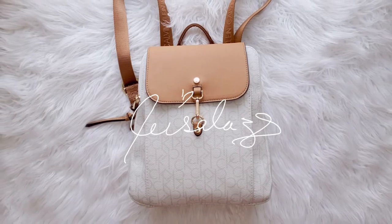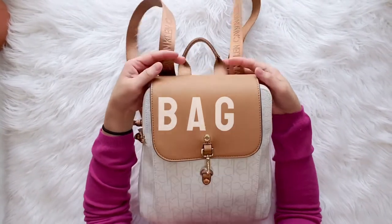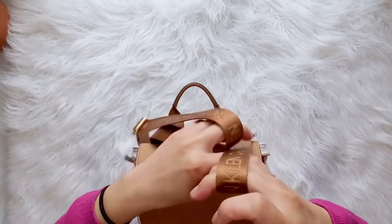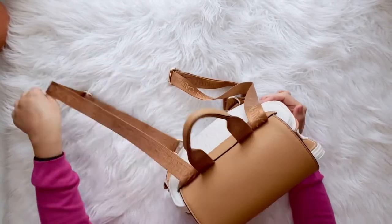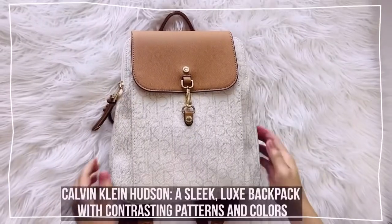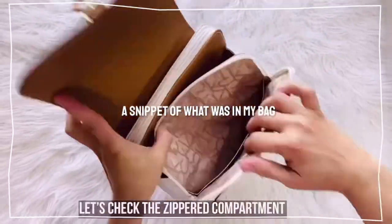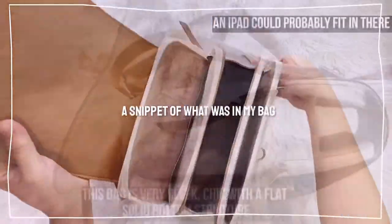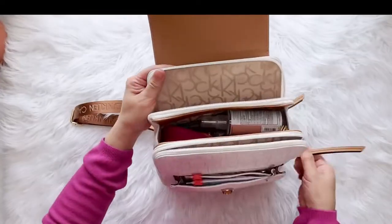Hey guys, welcome to my channel. This is Leigh. Today I decided to do a 'what's in my bag' video. I've been seeing this a lot in the YouTube world and it's interesting to see what other people carry in their bags. A backpack is my go-to bag. I recently made a comparison video of Longchamp Le Pliage and Calvin Klein Hudson backpack — there was also a snippet of what's in my bag in that video. I'll link it down below if you're interested. So without further ado, let's get started.